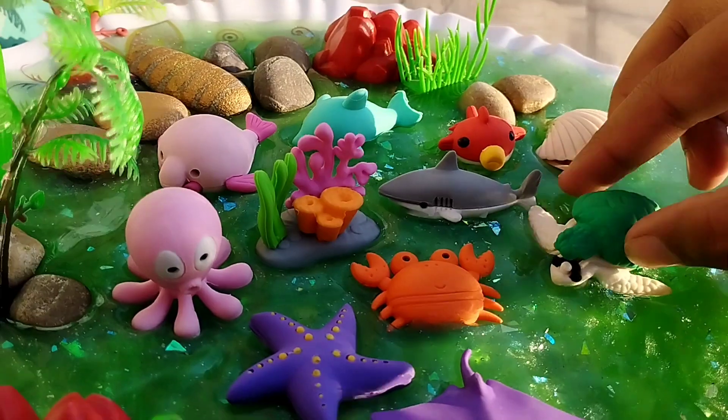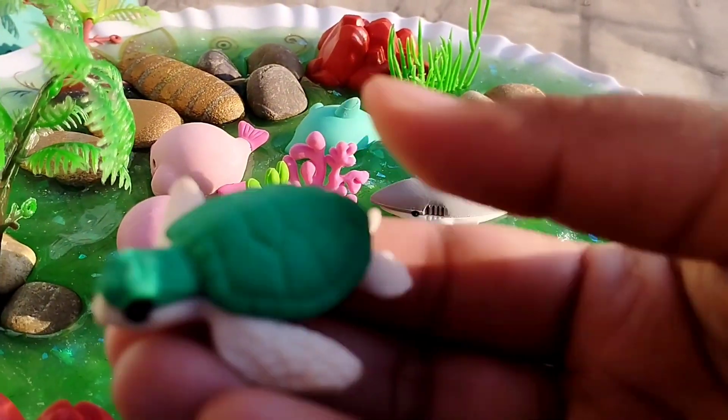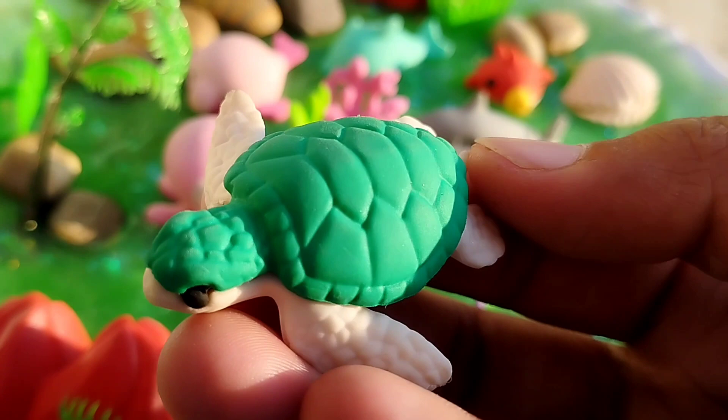The next one is a turtle. This is a sea turtle.